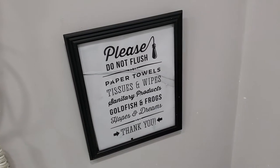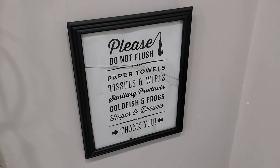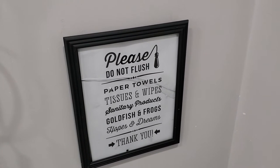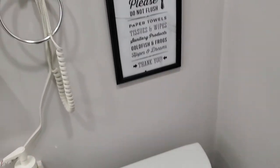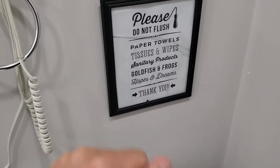Now please do not flush paper towels, tissues and wipes, sanitary products, goldfish and frogs, hopes and dreams. I've just got to say, there's been some things that have gone down this toilet — hopes and dreams should be no problem.